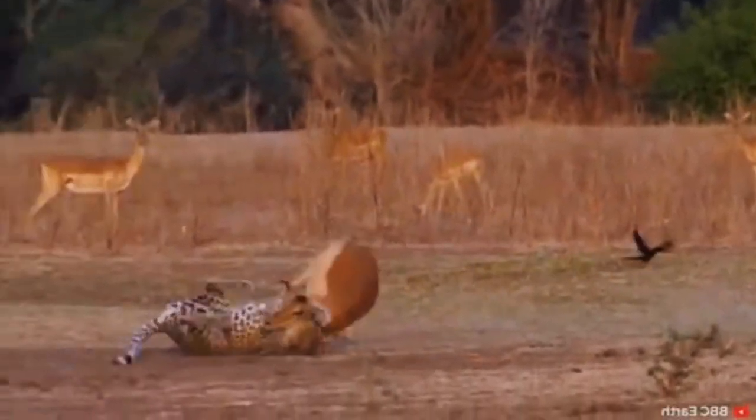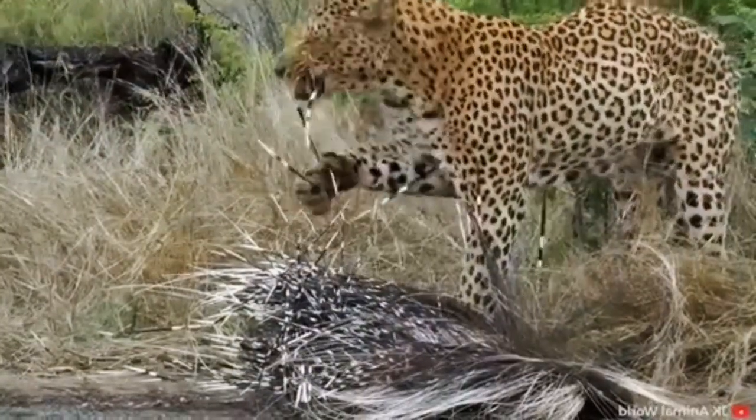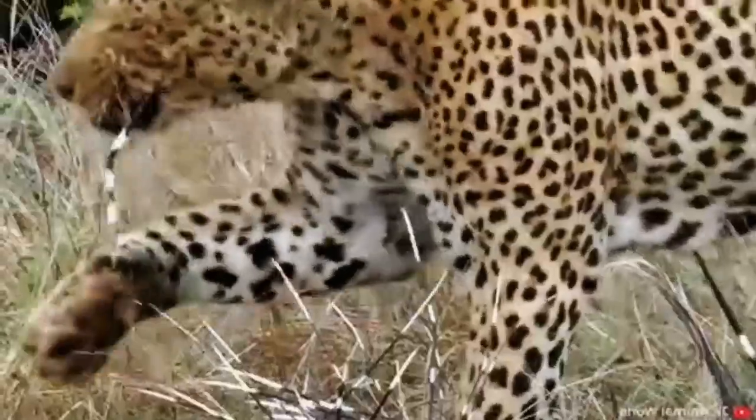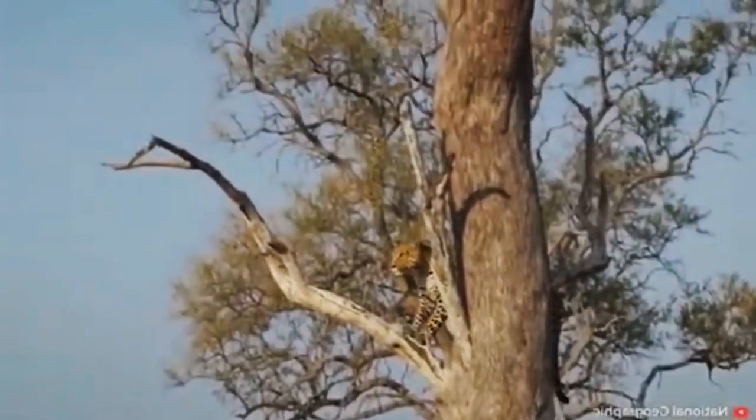Have you ever seen how sneaky a leopard can be? And can leopards hunt go wrong? Stick around to find out all these answers and more, because today we're looking at crazy hunting moments of leopards in the wild.